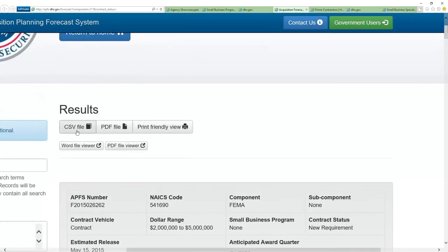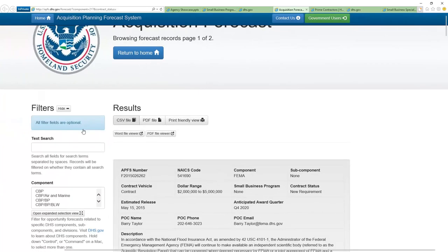One thing I'll point out is that you can click on the CSV file button to download it as an Excel spreadsheet. It allows you to sort it all out — all this information becomes nice in various tables and rows so that you can manipulate the data how you'd like.